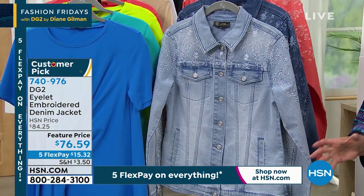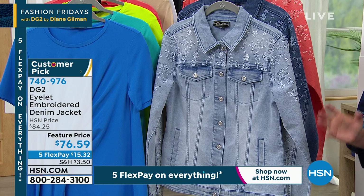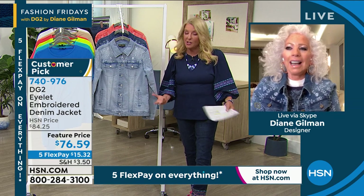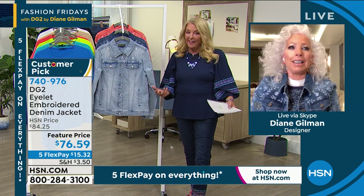Now, you have to remember, Diane lives in an apartment — not a mansion, but an apartment in New York City. And while it is a nice size, she really can't keep everything she designed. She doesn't have room for it. You can't — it's overflowing.